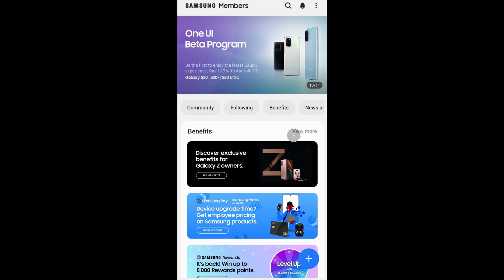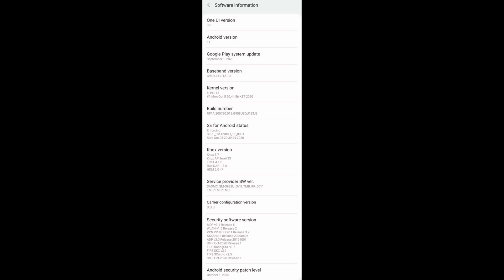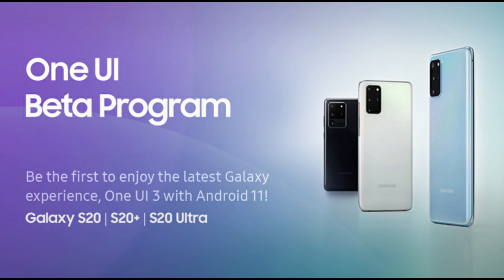We talked about it yesterday — the update for the Galaxy S20, S20 Plus, and S20 Ultra for Android 11 One UI 3.0 beta. The public beta was out in South Korea and right now it's out in America too. What you need to do is go into your Samsung Members app on your phone. Once you go to the Samsung Members app, you should see a headline that says One UI Beta Program. Click on that, go through the steps, enroll, and you should be able to get that update for your phone to get the latest version of One UI and Android 11 software.